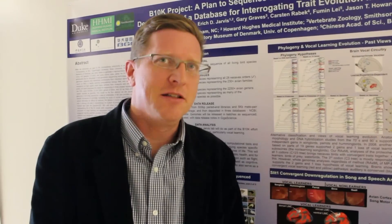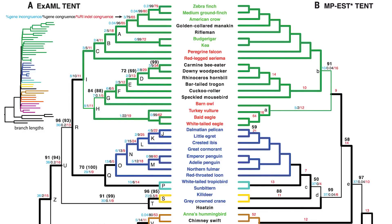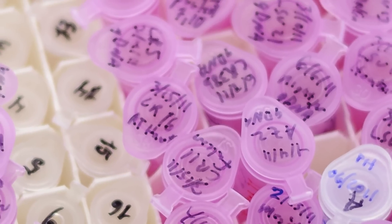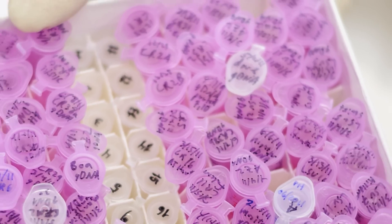The hardest thing that we've had to do is just dealing with this amount of genomic DNA — all this genomic data — and just being able to handle it, process it, store it, and do the analysis on all these different genomes. In the past, everyone's been doing one or two genes at a time, whereas now we're doing 8,000, 10,000, 20,000 genes at a time, comparing over 48 genomes.